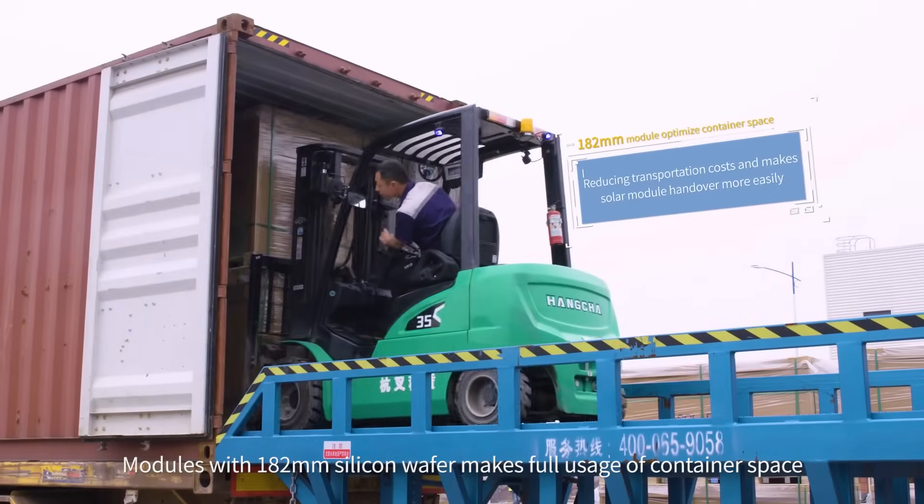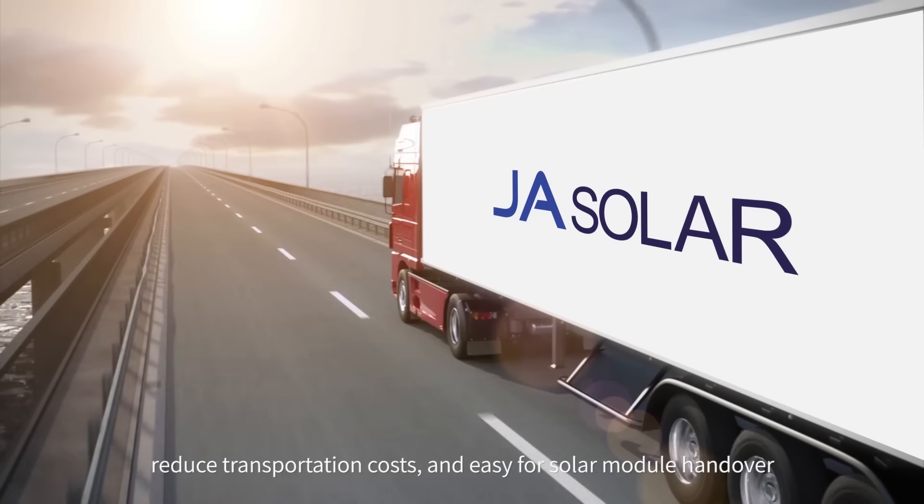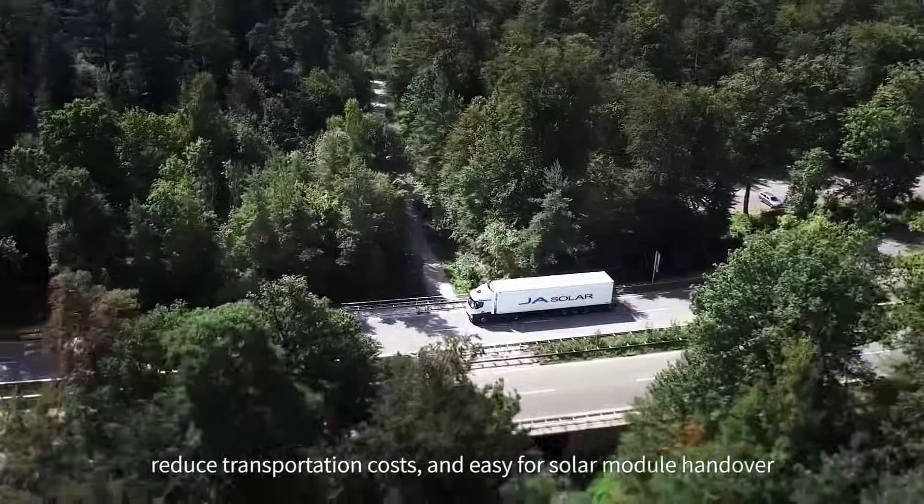Modules with 182mm silicon wafers make full usage of container space, reduce transportation costs, and are easy for solar module handling.